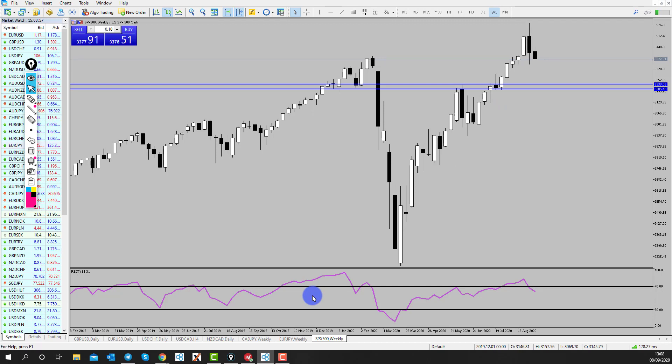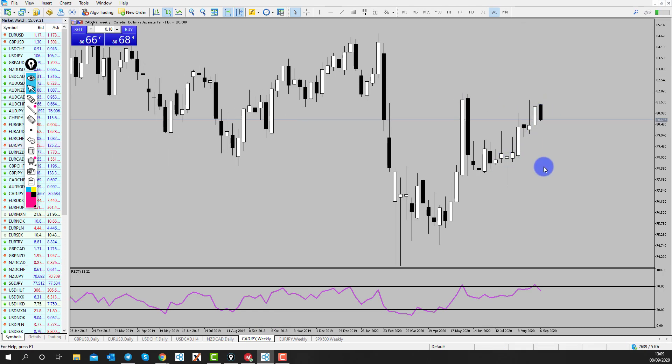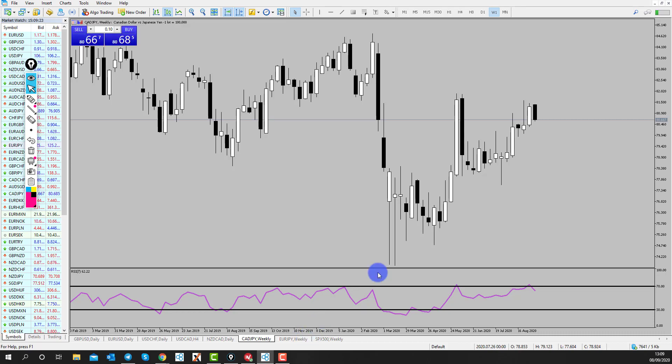With risk-off, safe-haven currencies will gain strength, which goes hand in hand with the Dollar moving higher in line with seasonality we looked at, the Yen potentially gaining some strength, and risk currencies losing strength. We've seen CAD lose strength as well, so what I'm looking for is Yen trades against weaker currencies — we could look at CAD/Yen for a potential move, but I do quite like the look of Euro/Yen.